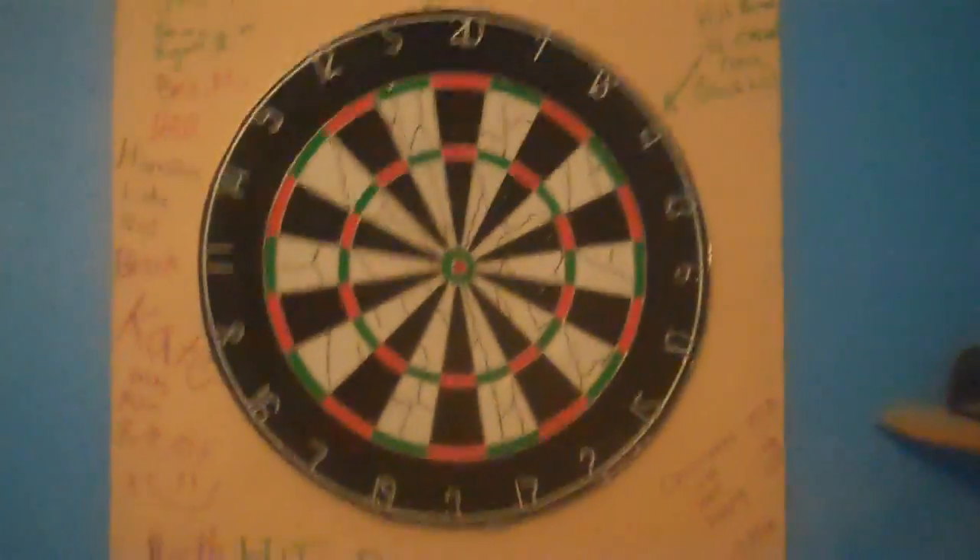My bed. There's a dartboard, along with a Union Jack because Union Jack is awesome. And there's my Xbox games in the corner and my brother's bed.